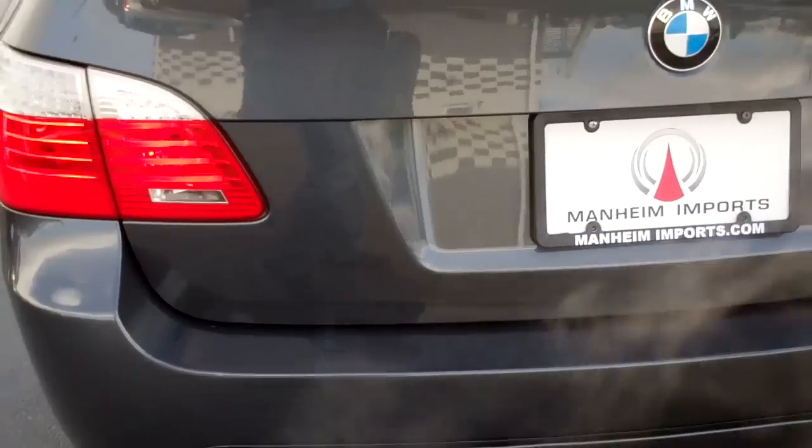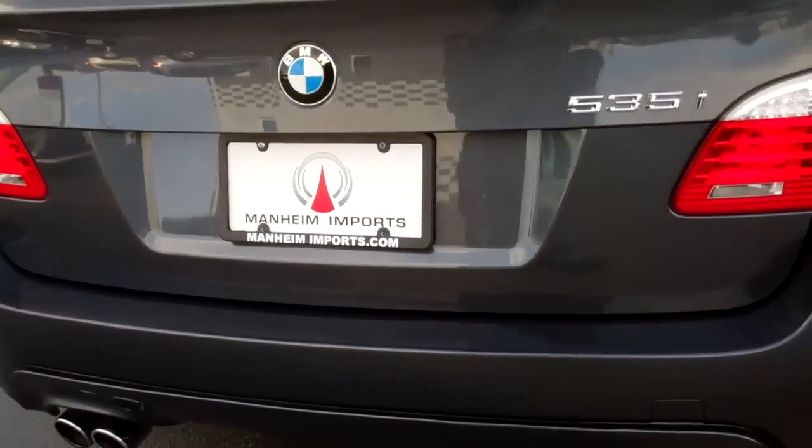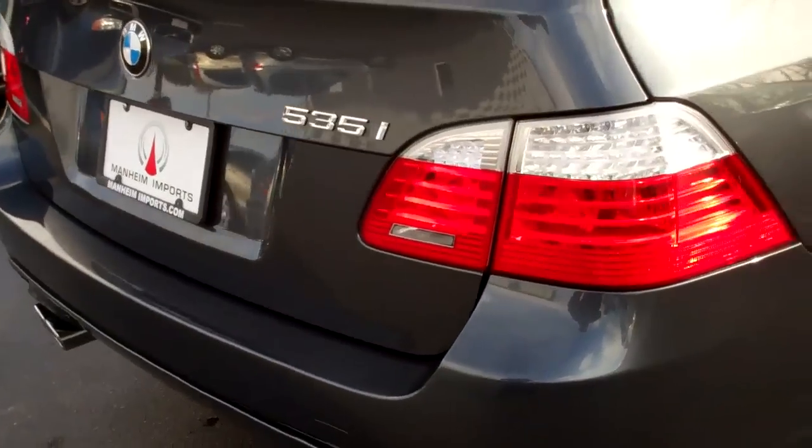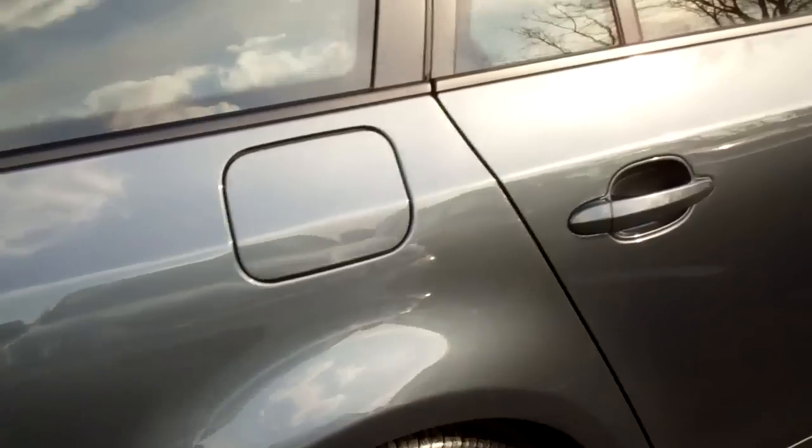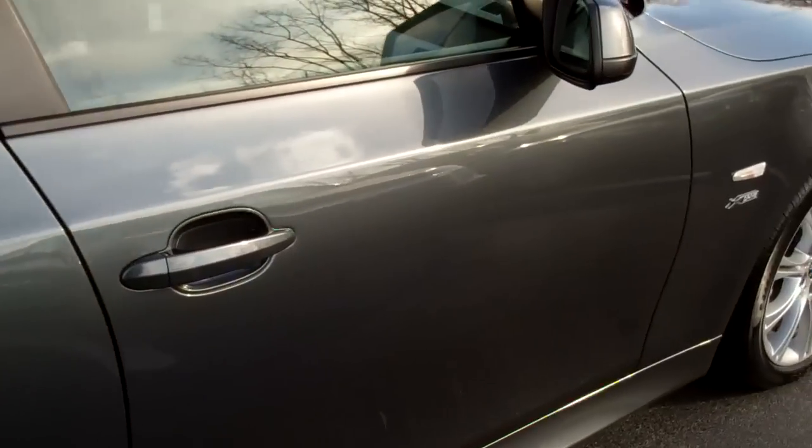Rear bumper, tailgate — I'm just not seeing anything to point out on this car. It is absolutely beautiful. That is the exterior. Let's take a second to look inside. We'll come around to the driver side here.